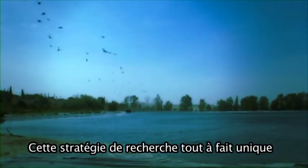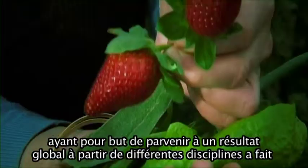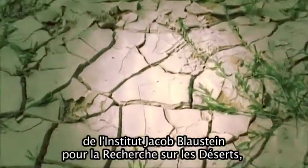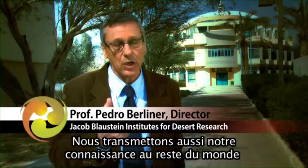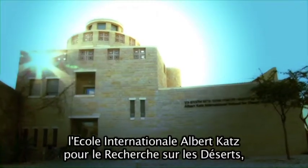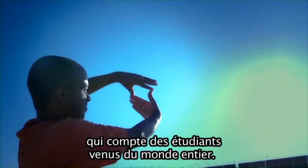The non-conventional approach to research, as a discipline that tries to see the big picture made up from a variety of topics, has made the Jacob Blaustein Institutes for Desert Research one of the leading institutes in the world. We also transmit our knowledge to the outer world, and we do this through a special school, the Alba Katz International School for Desert Studies, which brings together students from all over the world.